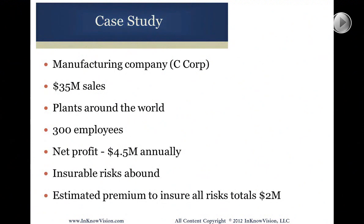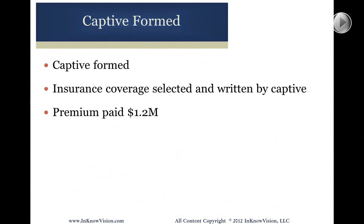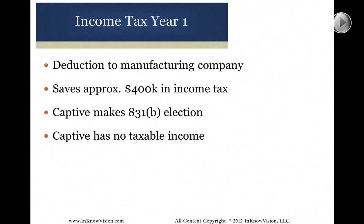Just back to the case study: we've got a range of risks that could be covered anywhere up to a total of $2 million. The captive was formed and the insurance coverage was selected and written. In this particular case, they were doing $1.2 million, so premium is $1.2 million — and we'll talk about why that's sort of a magic number. There's a deduction to the manufacturing company for the premium of $1.2 million. So now, instead of paying tax on $1.2 million, they're getting a deduction for $1.2 million, which is saving them about $400,000 in income tax.